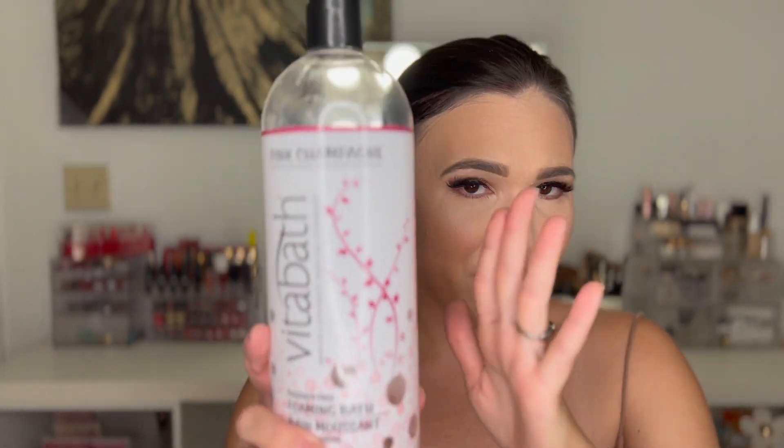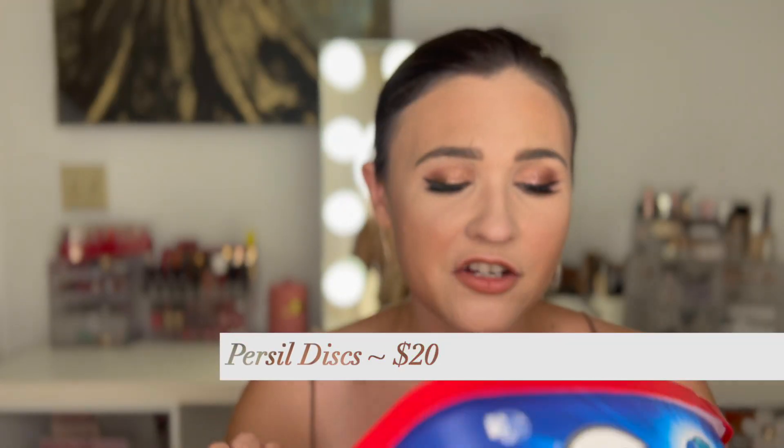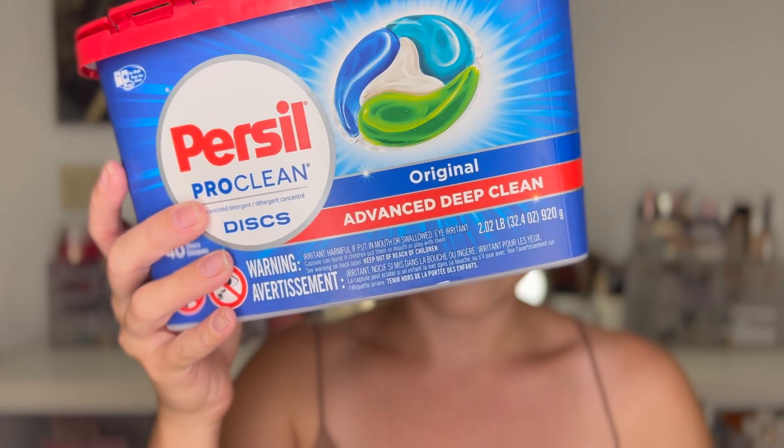We have the Persil Discs — the smell of these is amazing. Taylor Wynn and Jessica Braun were really into these a few years ago. They smell so good and get your laundry clean, and your laundry stays smelling like it. If you're sensitive to smell you probably wouldn't like it, but I really do. We usually shop at Costco since my husband's there so much, but every now and then I like to treat myself to some very good smelling laundry discs, and this is the one.